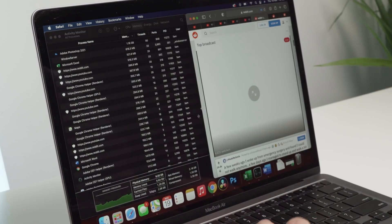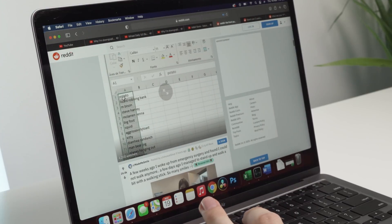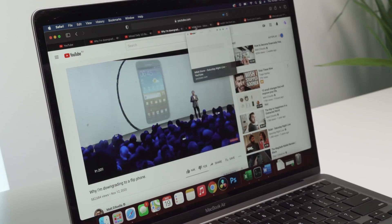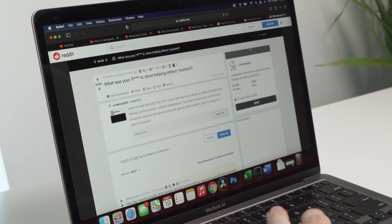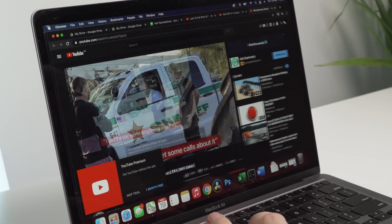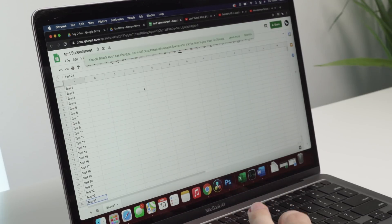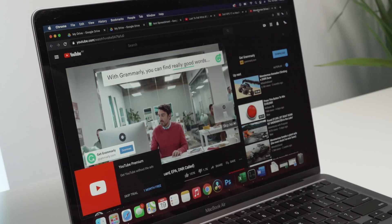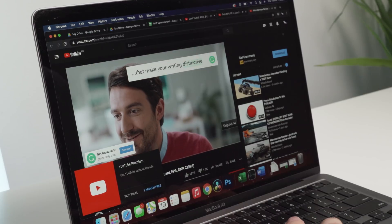Let me show you just how much stuff I have open. Starting with Safari, I've got a YouTube tab open, one video playing, two videos playing, three videos playing, four videos playing, and then three Reddit tabs all with images and ads — and that's just Safari. Going into Chrome, I've got a Google Drive tab, another Google Drive tab, a test spreadsheet I've been doing some work in, and another Google Chrome video playing. If you noticed some lag there, it's just because this is the old version of Chrome.